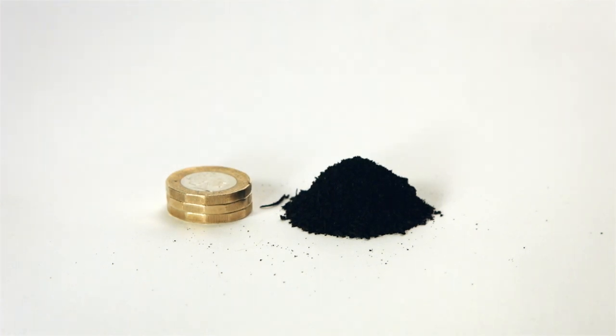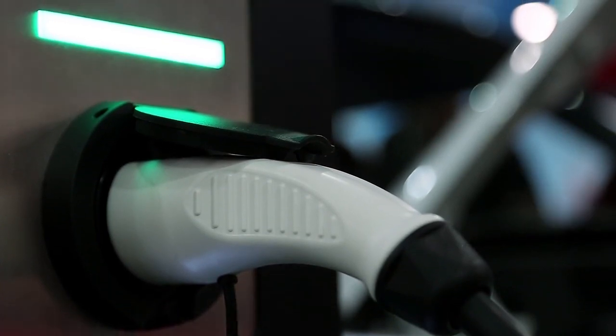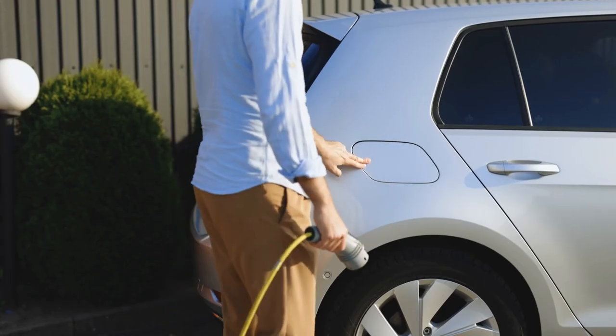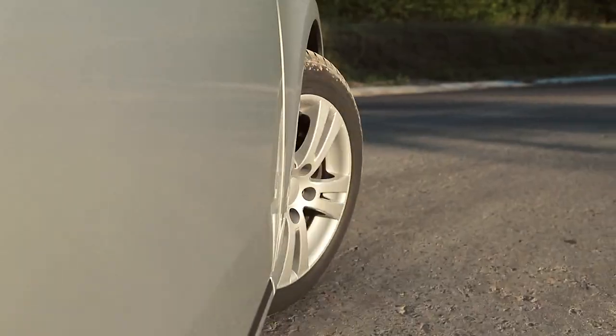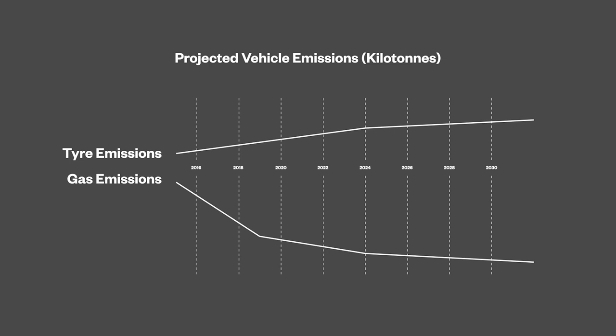With the adoption of electric vehicles, while they reduce exhaust emissions significantly, they are heavier — and that's mostly due to the battery. They also have a higher torque, so they generate a lot more tire wear.